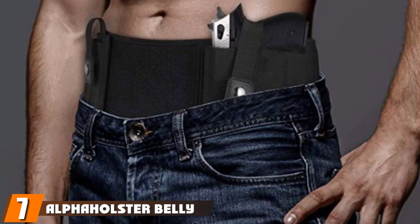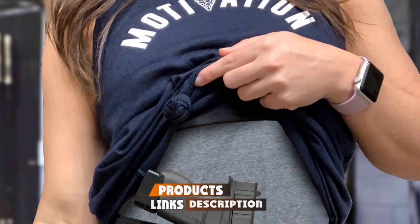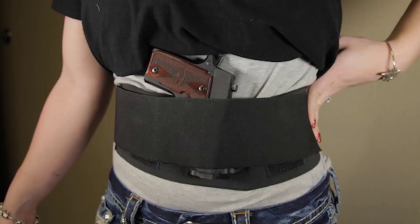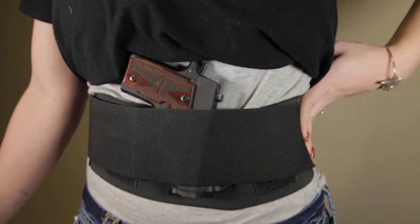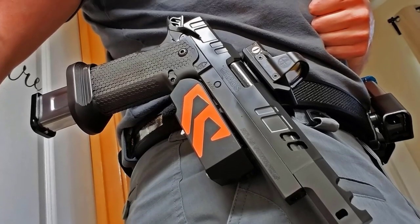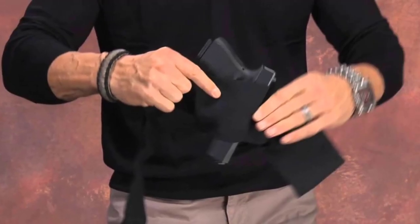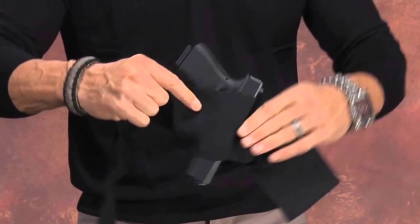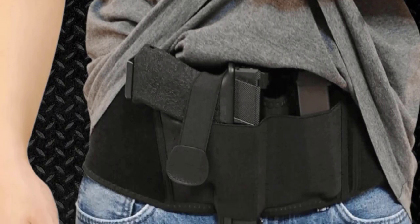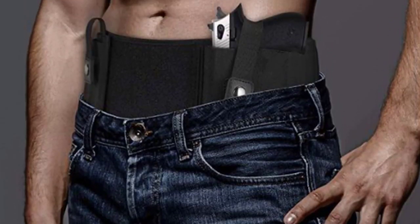Moving on to number seven, we have the Alpha Holster Belly Band Handgun Holster. This is a unisex design with the option of a right or left hand draw, made so you can wear almost any clothing along with it. We like that this is a US-made holster constructed from a strong yet comfortable elastic material — very breathable with no toxic elements. It fits a huge variety of guns from subcompact to full-size pistols or revolvers, with simple but effective retention straps to keep your gun firmly in place until you need a quick draw. There are also extra storage straps for spare magazines, and the price is astonishingly affordable for what you're getting.